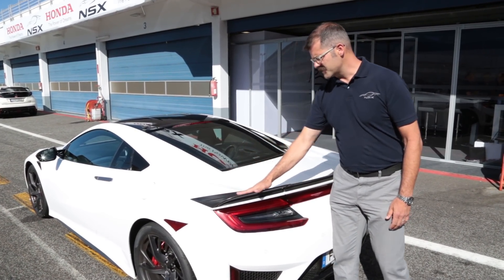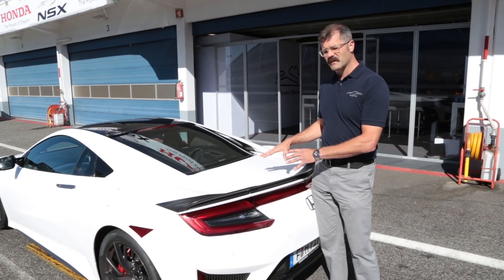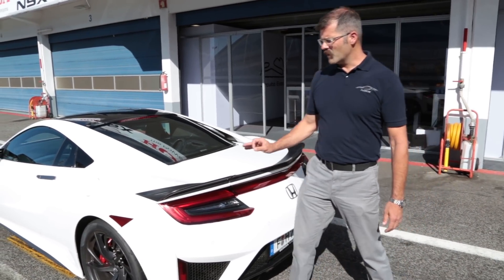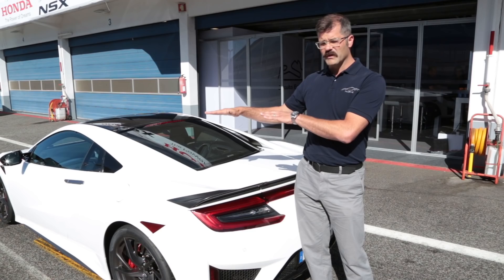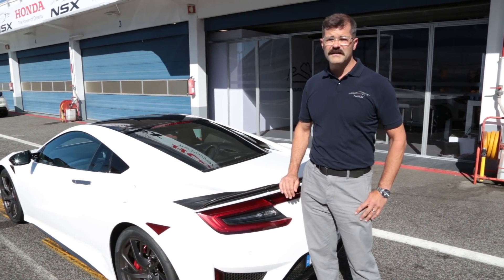This car has the optional spoiler, which provides some additional rear downforce — a very functional part of the car's handling. But I do want to point out that the base car, without this spoiler, still achieves downforce at both the front and rear axles, which is unusual for this class segment of car.